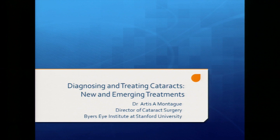Today I've been asked to speak about diagnosing and treating cataracts, including new and emerging treatments.